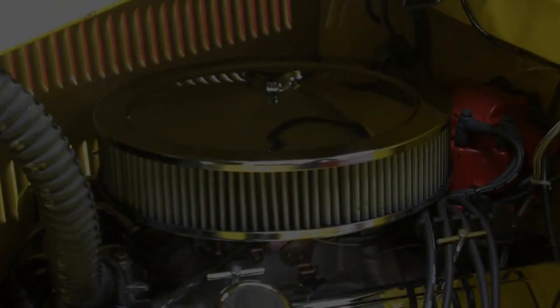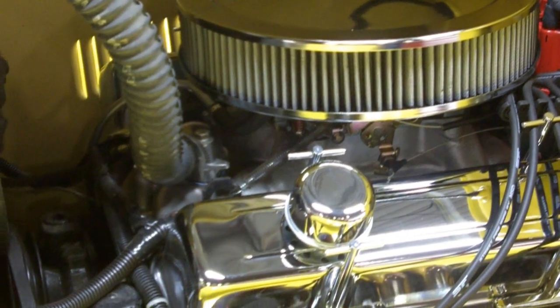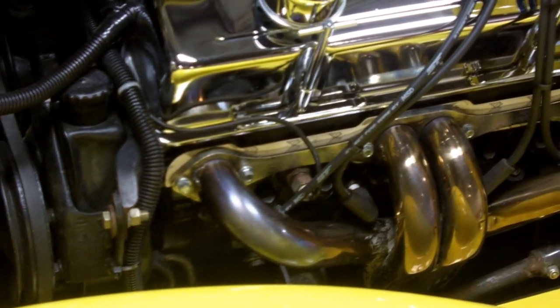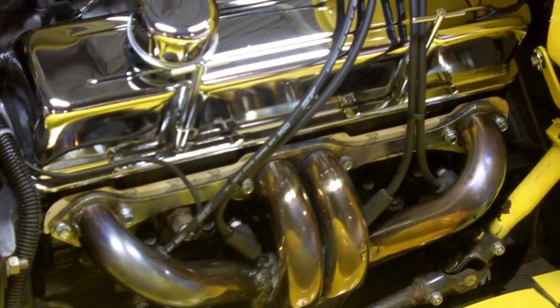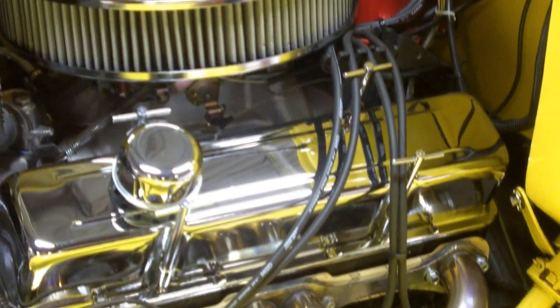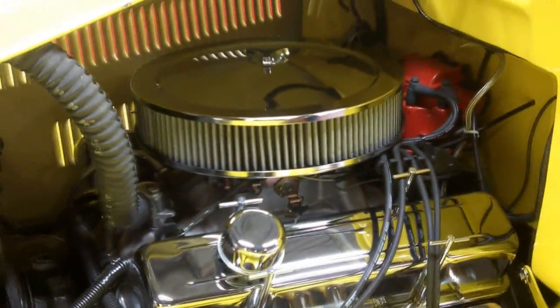Under the hood we have a wonderful Crate 350 with 709 miles on it. It's hooked up to a 350 rebuilt transmission and it all ends at a 10-bolt Chevy rear end. It even has power steering on the Mustang II front end, which is absolutely wonderful. It's got coilovers in the rear and a 650 Holley carb.